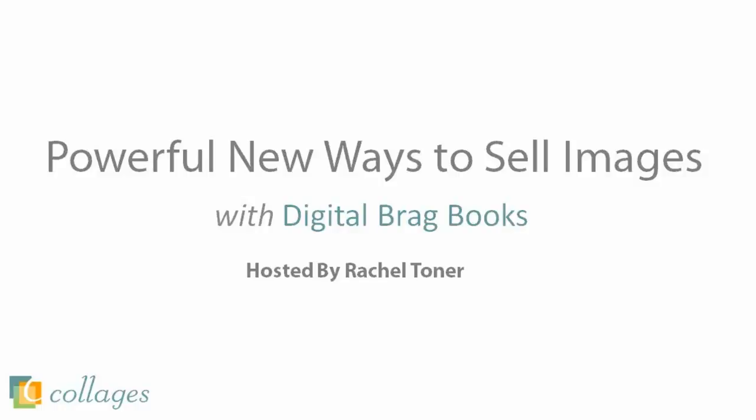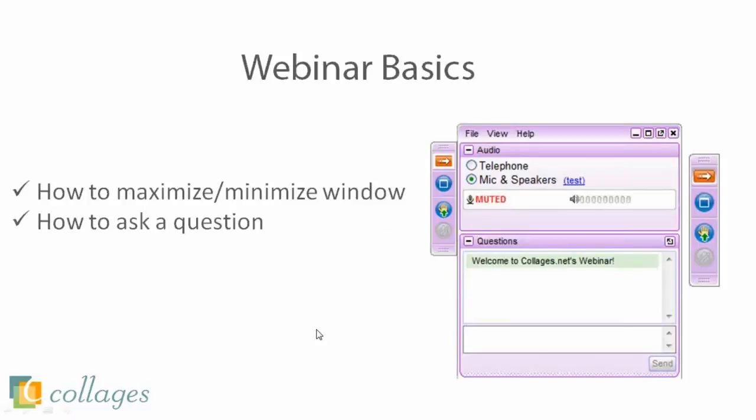Before we jump into the webinar, I just want to go over a few basic features of how to use the webinar program. If this is your first webinar, you will see on the right-hand side a window that looks very similar to this. You are all muted right now, so you can't talk to us. But if you do have any questions, I'll be answering them as Rachel's talking — just use the chat field.